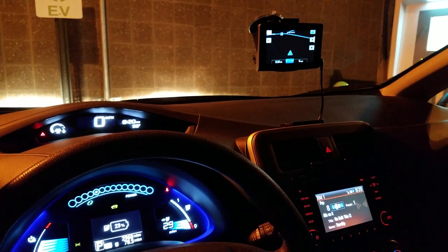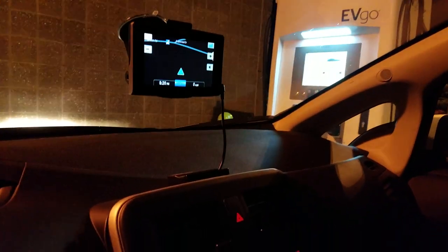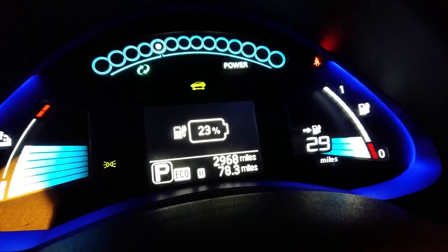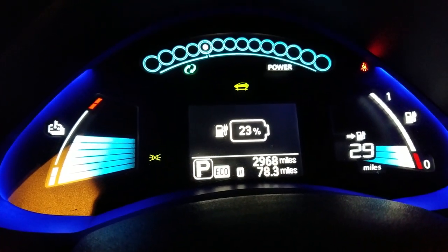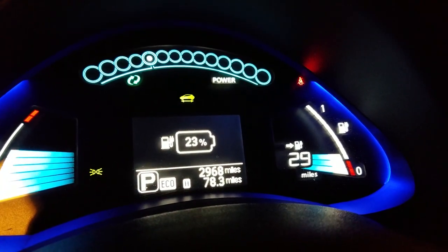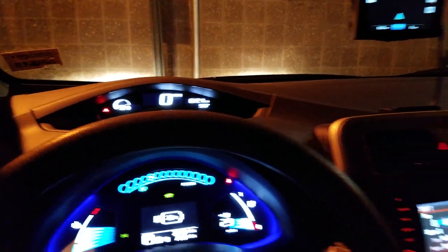I made it to Augusta, to my DC fast charger — one of my favorites here at the Hannaford in Augusta, Maine. It's 8:20 at night, nice and dark out, and I have 23 percent battery still available with 29 miles left. I drove 78.3 miles from Lewiston to New Sharon to Augusta. I could technically make it home from here, but I'm going to get this fast charge going and stop talking so I can get going.